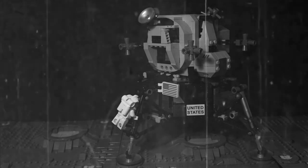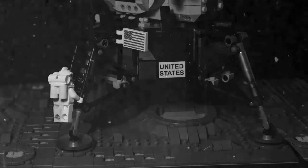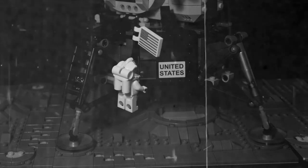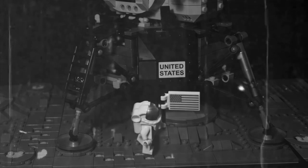I'm going to step off the laminate. That's one small step for man, one giant leap for mankind.